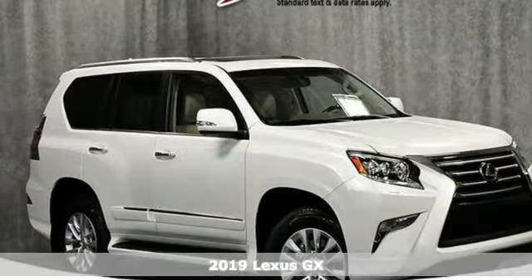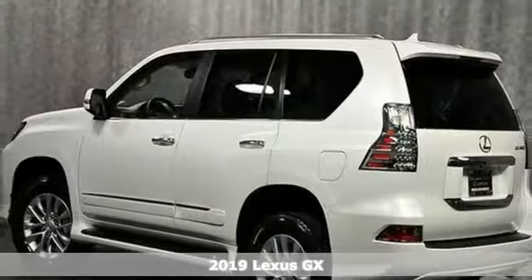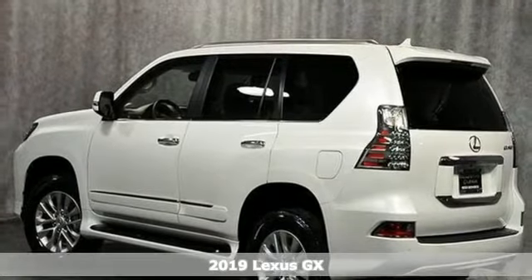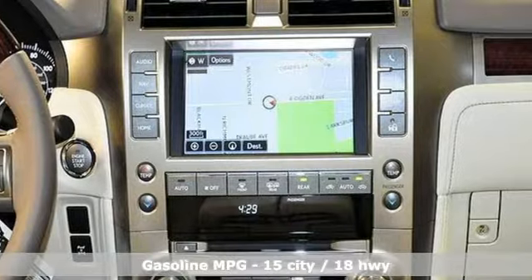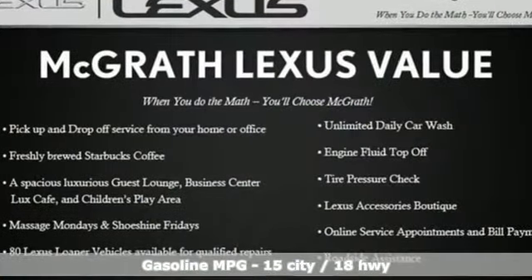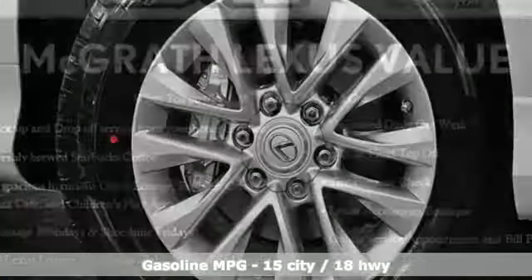It's the new 2019 Lexus GX. Your trips into the wild can be civilized. The capability and serenity of this GX prove it does one thing exceptionally well – everything. And with features like these, every drive is a pleasure.